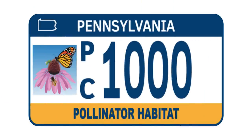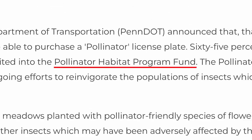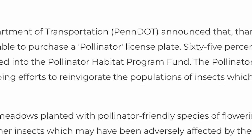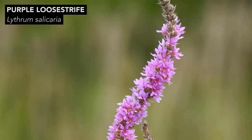Now I have a few thoughts on the issue. I'll start out by saying that if a nature-themed license plate is capable of making a person upset, then I wonder about that person's relationship with meaningful challenges in life. Having said that, nowhere on the license plate does it say anything about native species. The point of the license plate, according to the Pennsylvania Department of Transportation or PennDOT, is to generate money for the Pollinator Habitat Program Fund, which helps to reinvigorate the populations of insects which pollinate plant life. Yes, native plants support pollinators, but the truth is many non-native plants do too.